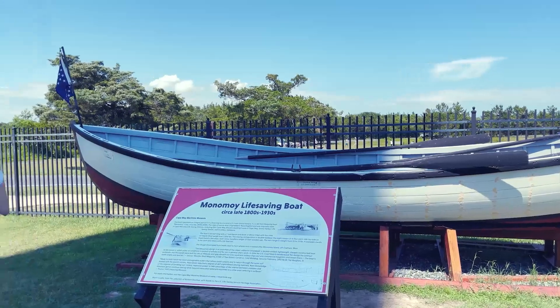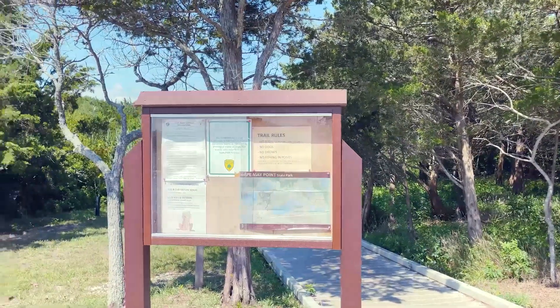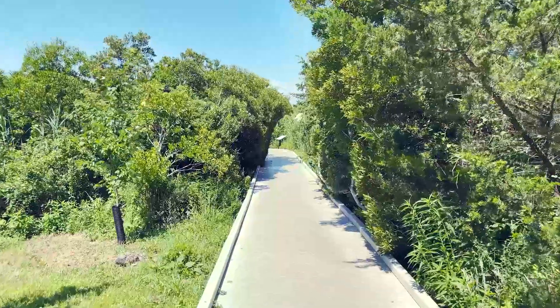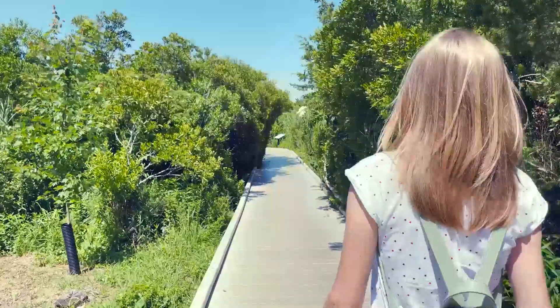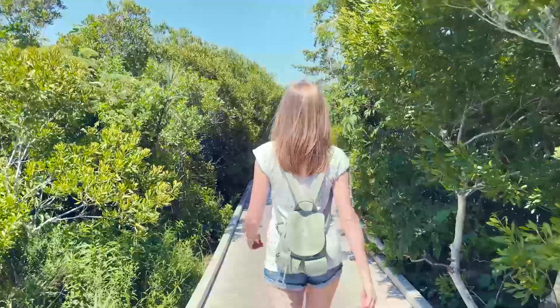After our climb, we took some time to explore the area around the lighthouse. There are informative plaques that tell you more about the history and significance of this landmark.